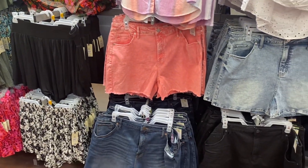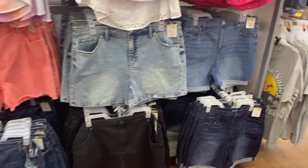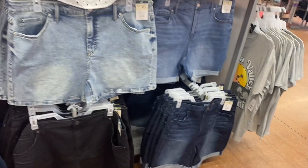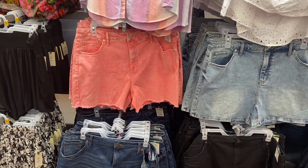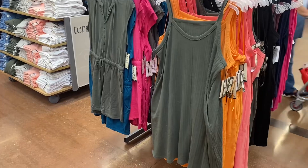They have all these new shorts still — the jean style. All the shorts here are $17.98. You can get them cuffed in two different shades, regular in two different shades, or frayed. I love that pink one — it's so cute, it's like acid wash. These are all Terra Sky.